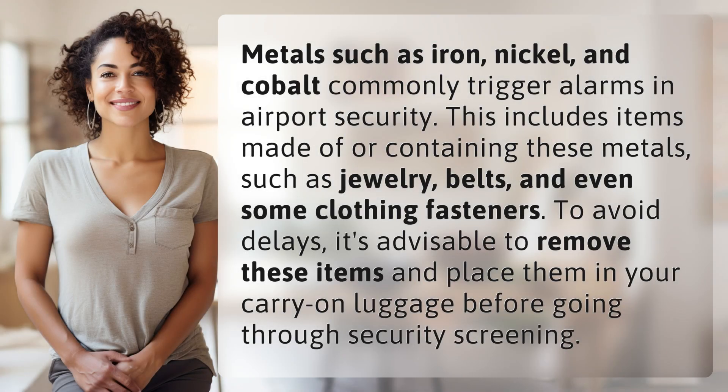Metals such as iron, nickel, and cobalt commonly trigger alarms in airport security. This includes items made of or containing these metals, such as jewelry, belts, and even some clothing fasteners.